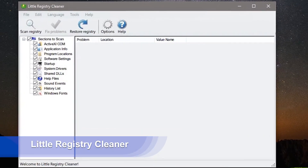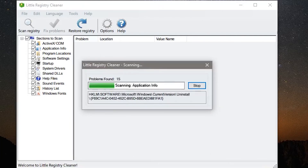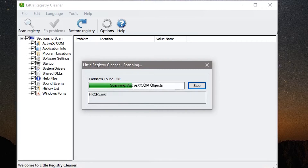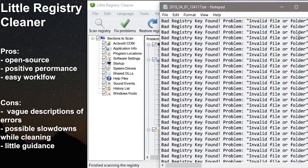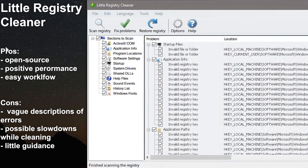According to its name, Little Registry Cleaner has a very simple but functional design. No additional settings were touched and we moved straight to fixing the registry. On average, it found 361 errors and after fixing them, the boot time was shortened by more than 4 seconds. This cleaner is absolutely free, available in 17 languages, and you can specify the folder for backups, certain files or folders as exclusions, as well as set a scanning schedule. Pros: actual freeware, open source, positive performance, easy workflow. Cons: vague description of errors, possible slowdowns while cleaning, little guidance.